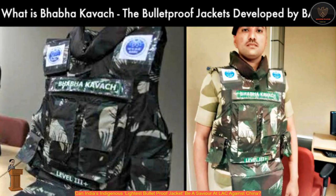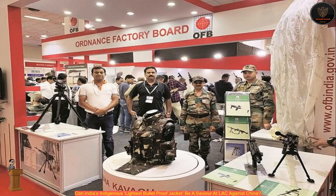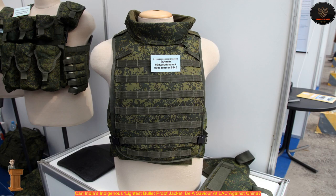According to a report in Business Standard, most bulletproof jackets fall short of meeting the requirements of the U.S. National Institute of Justice (NIJ) Level 3 standards. Most armor jackets fall in the Level 2 category due to heavy weight and offer protection against only 9 mm bullets fired from a carbine or handgun.